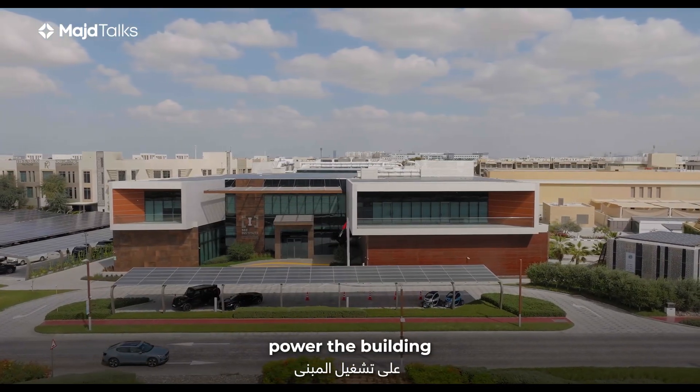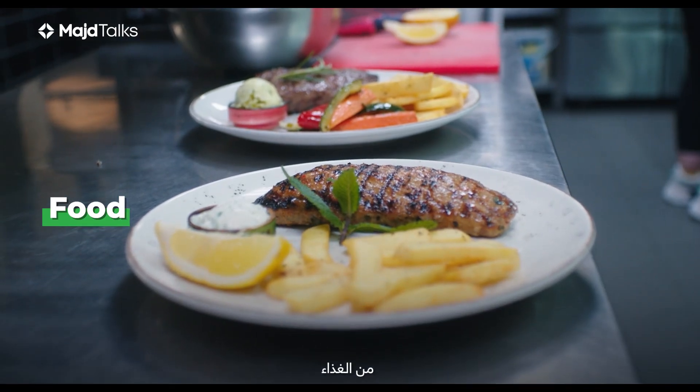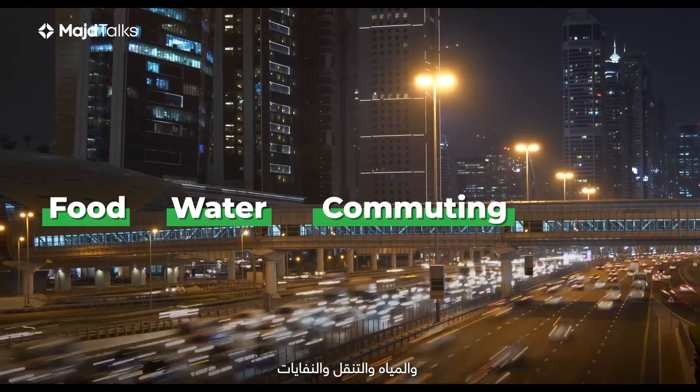And they don't just power the building — they also offset emissions from food, water, commuting, and waste.